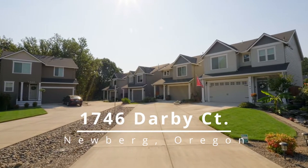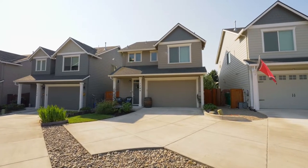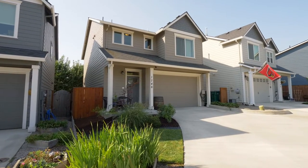Welcome to this fantastic opportunity for a gorgeous home on a quiet cul-de-sac in a desirable Newburgh neighborhood. It's close to great parks, schools, the Willamette River, and Newburgh's charming downtown.